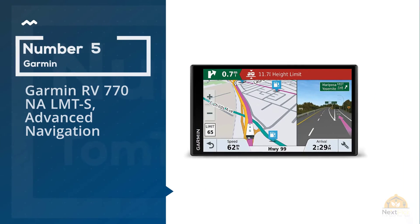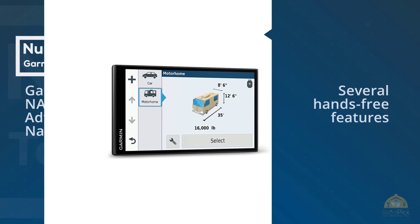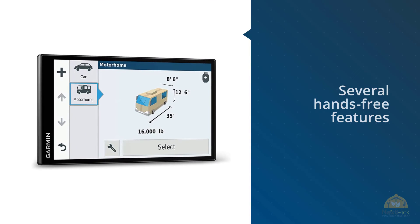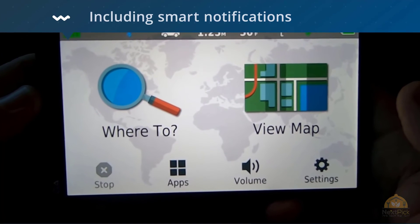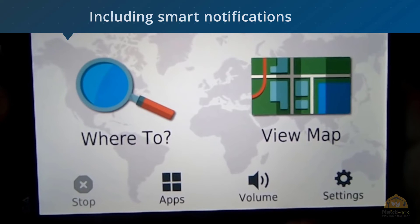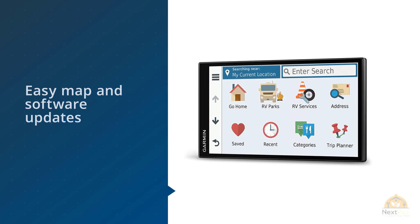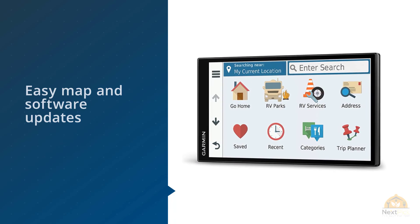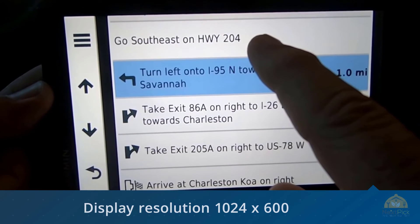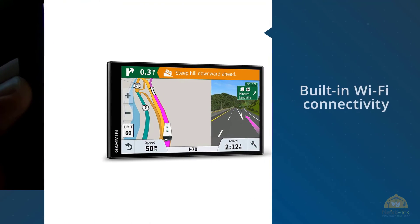5. Garmin RV 770NA LMTS Advanced Navigation. I also highly suggest the Garmin RV 770NA LMTS dedicated GPS Navigator. It provides more than enough guidance regardless of the route or location you wish to traverse. It allows you to use a smartphone link app, which is useful for easy access to basic weather and live traffic. It also boasts several hands-free features including smart note locations, Bluetooth calling, and an RV parks directory that you can navigate by voice. For more details, click the link in the description.